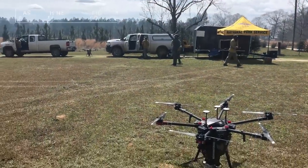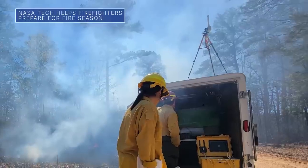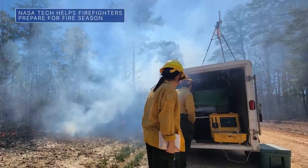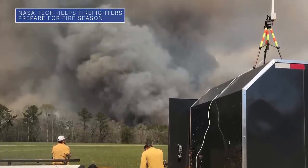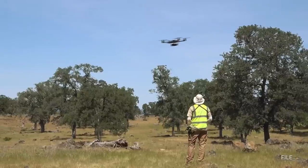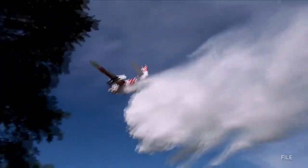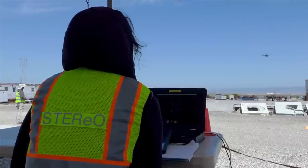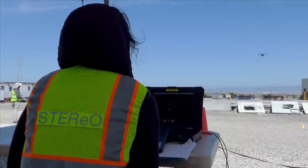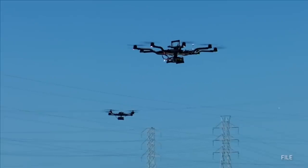This spring, researchers with NASA's Scalable Traffic Management for Emergency Response Operations, or STEREO project, tested prototype tools with the goal of making wildland firefighting safer. Both crewed aircraft and unmanned aircraft systems, or drones, are regularly used to coordinate firefighting efforts. STEREO's prototype device focuses on notifying drone pilots of the positions of crewed aircraft, allowing them to stay safely out of the way.